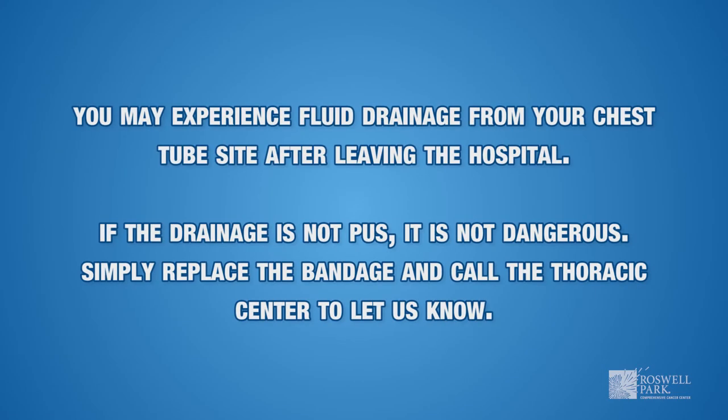You may experience fluid drainage from your chest tube site after leaving the hospital. If the drainage is not pus, it is not dangerous. Simply replace the bandage and call the thoracic center to let us know.